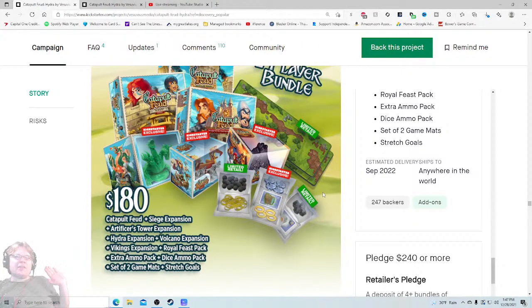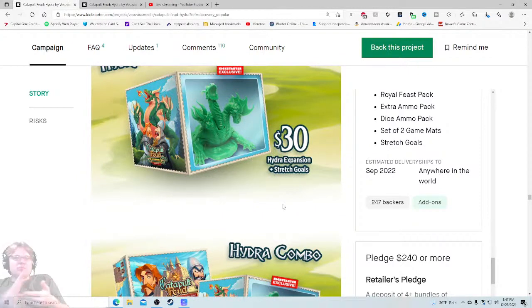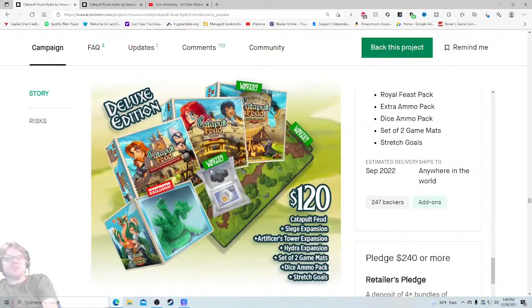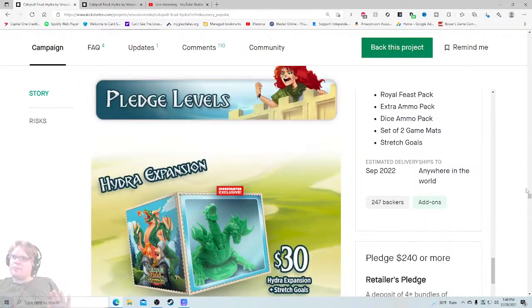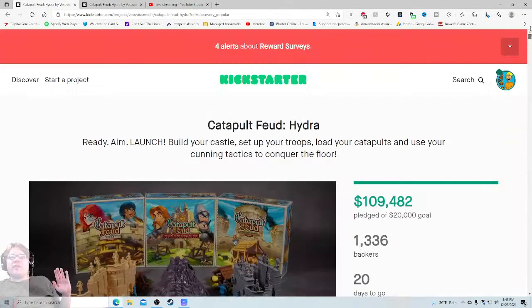Add-ons: four-player upgrade pack — whoa! Catapult Feud set of two game mats plus two stretch goals. Is that what we're getting here — the four-player upgrade? So now we're up to $230 because obviously I'd much rather have it as a four-player game. Then we have Catapult Feud, Siege expansion — all the stuff here if you want to buy it à la carte. Kickstarter exclusive versus limited retail — anything marked with the Kickstarter exclusive badge will only be part of this campaign, cool.